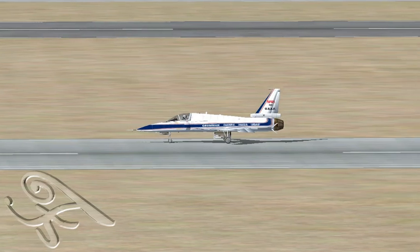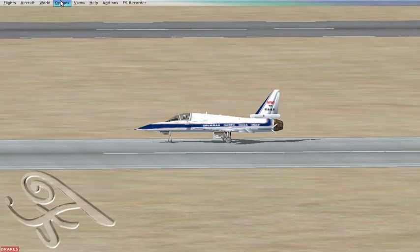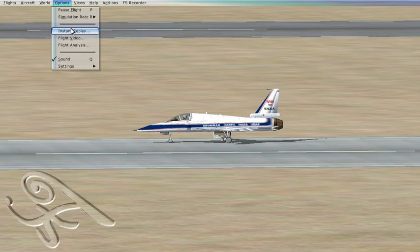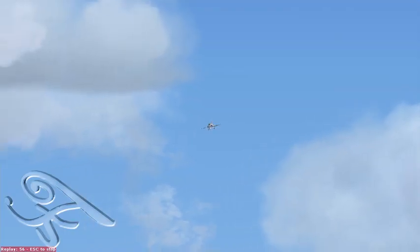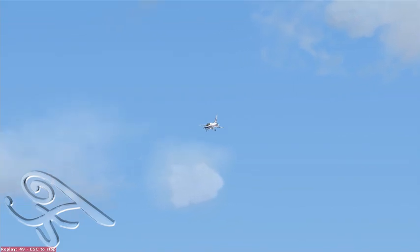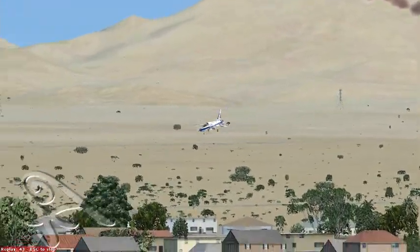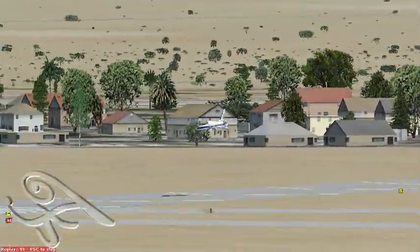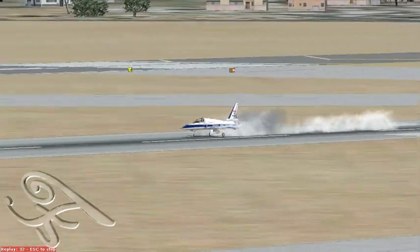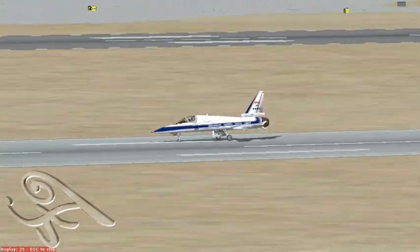Let's check out the last 60 seconds of that flight for an instant replay. It does have reverse thrust — that was unexpected. Instant replay, 60 seconds. Look at this pre-flare. That was a three-point landing. I'm not too proud of that.